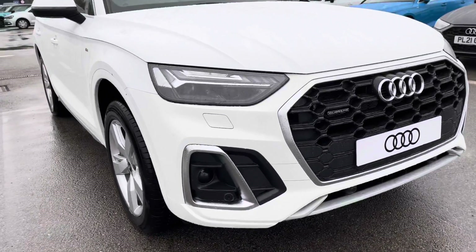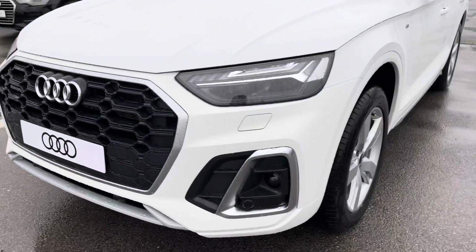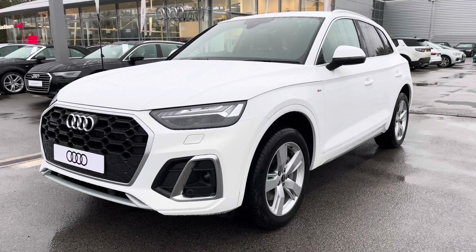Starting off at the front of the car, it comes with LED headlights with LED rear lights and dynamic rear indicators. It also has the really good headlight washer system which just ensures that you'll have maximum visibility on every single journey.